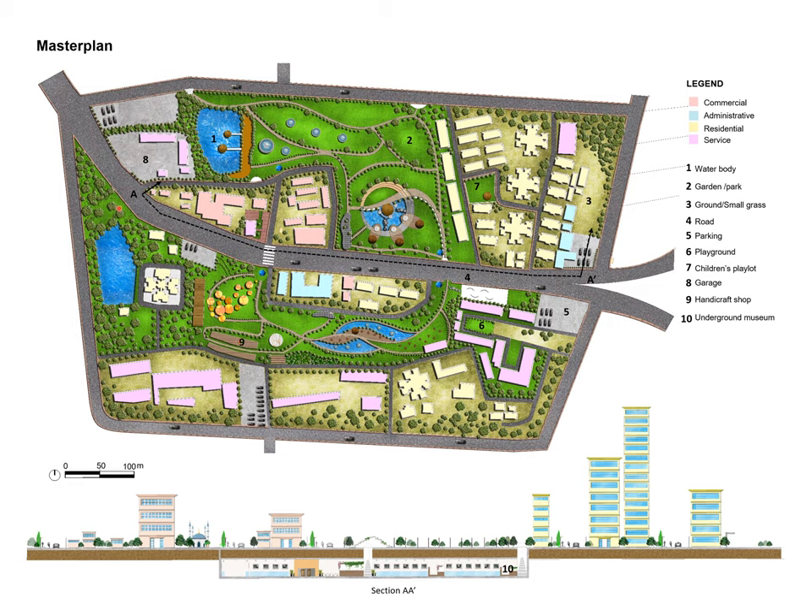For better understanding, the master plan has been illustrated in sections A and A'. This section also shows the underground museum.